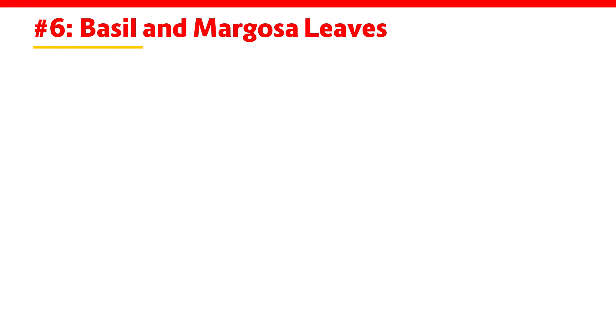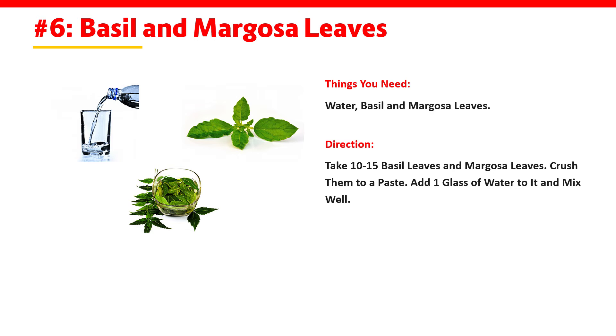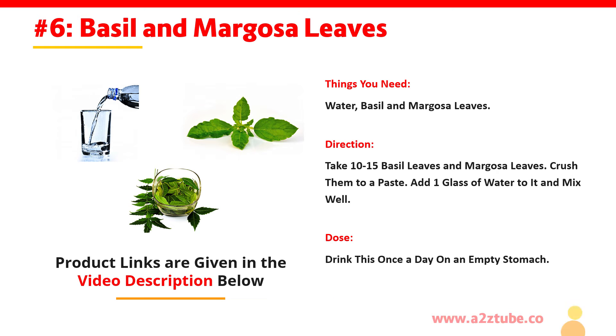Basil and Margosa Leaves. You need water, basil and margosa leaves. Take 10–15 basil leaves and margosa leaves, crush them into a fine paste, add 1 glass of water to it and mix well. Drink this once a day on an empty stomach.